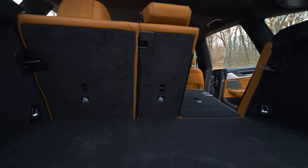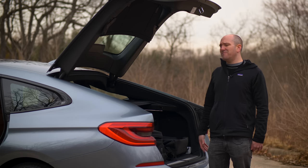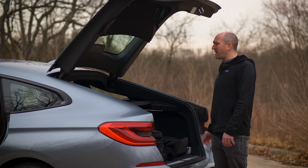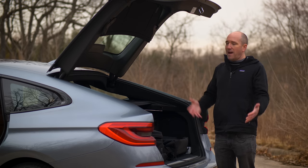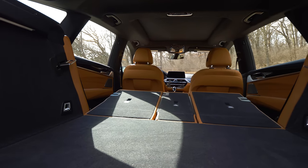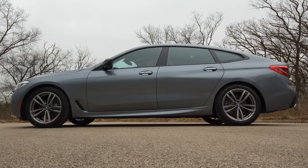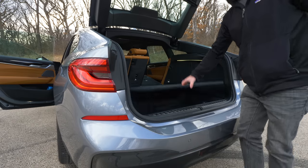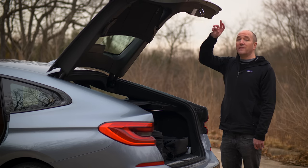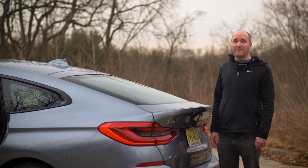This is going to end the argument people are having at home — I don't want a sedan because the trunk is too awkward, I can't fit my dog food in there. Now you don't have to choose between a CUV and a sedan. This combines all of those things together. When you add in the air suspension that raises and lowers itself, the comfort, the luxury, the sportiness, it's a weird vehicle for sure, but I think a lot of people are going to connect with it. Let's head into the shop and look at the underpinnings, then take it for a drive.